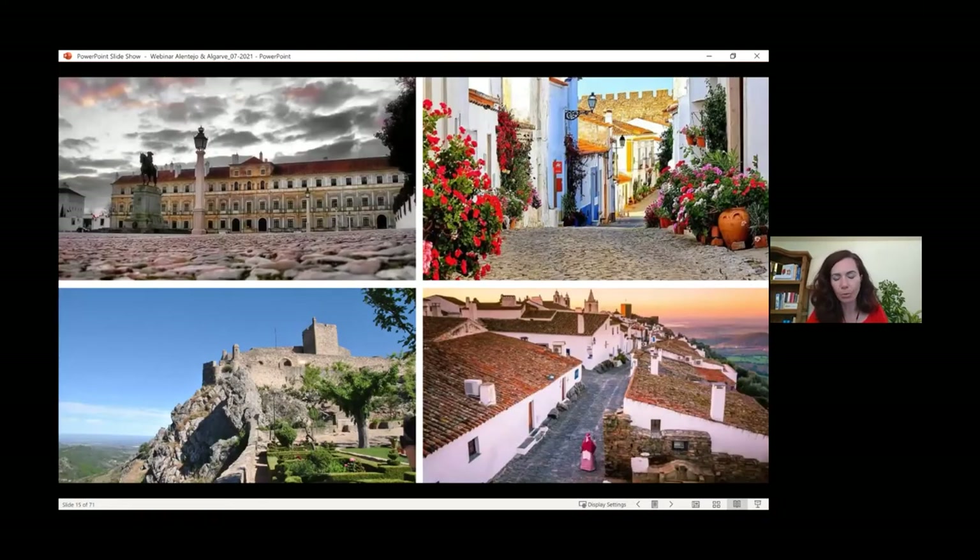The Alentejo is full of absolutely gorgeous, beautiful towns. As I mentioned, these Moorish castles are all built on the hills and the little towns are inside the forts — really beautiful whitewashed buildings with gorgeous little flowers, well taken care of. On the top left corner is one of the palaces in a town called Vila Viçosa, the Duke's Palace, which is a museum that can be visited. All of these are experiences to enjoy throughout the entire Alentejo — these are just a few examples.